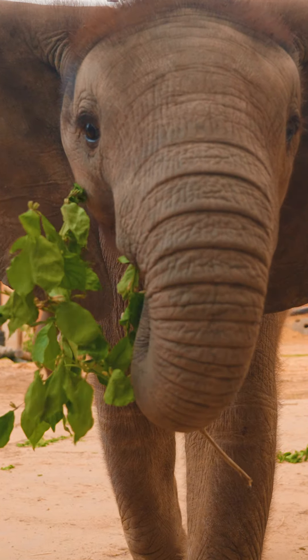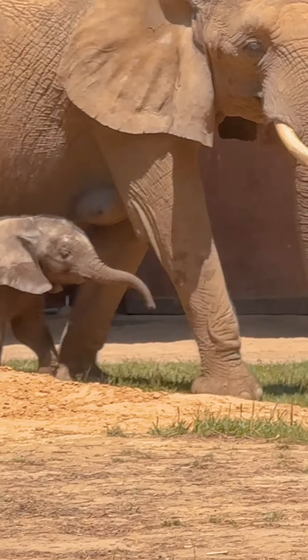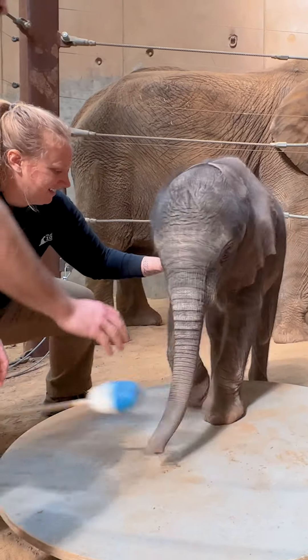Today we're gonna be sharing an update on our baby girl Kirka. Kirka is now 448 pounds. When we first weighed her she was around 240.